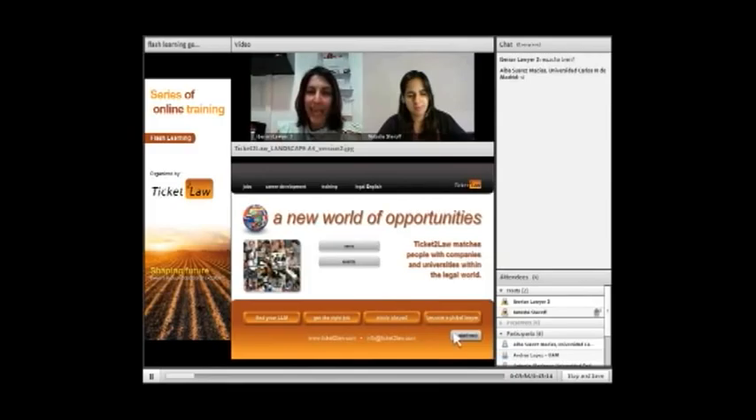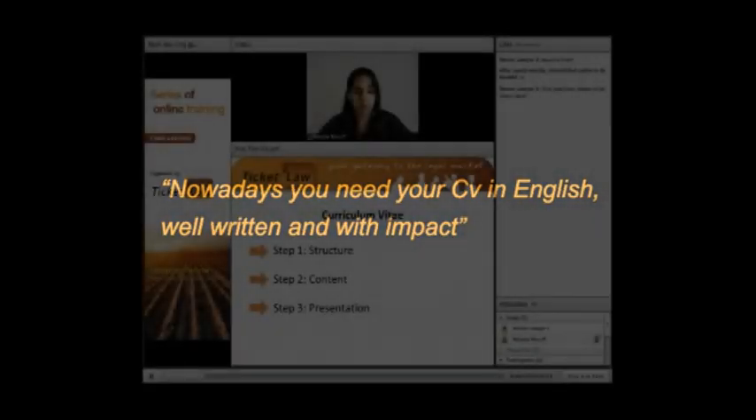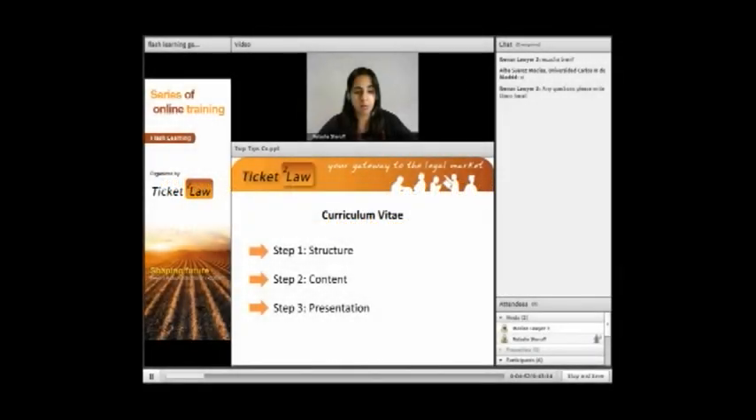Nowadays you don't only need a CV in Spanish — you need it in English as well. It needs to be well written, something that impacts, something that when you send it through they're going to stop, take it out of a pile, and read it. In a CV, three things that we need: step one is the structure, step two is the content, and step three is the presentation.